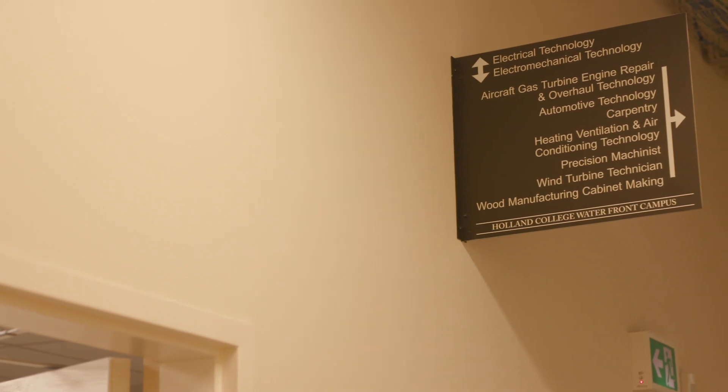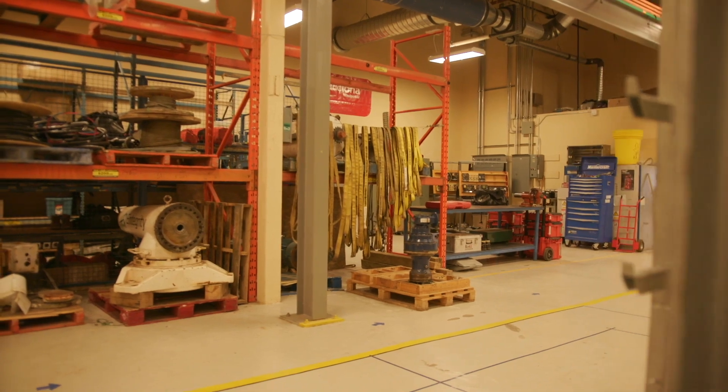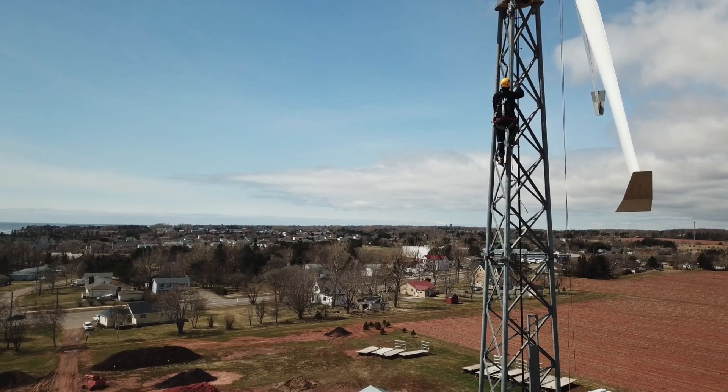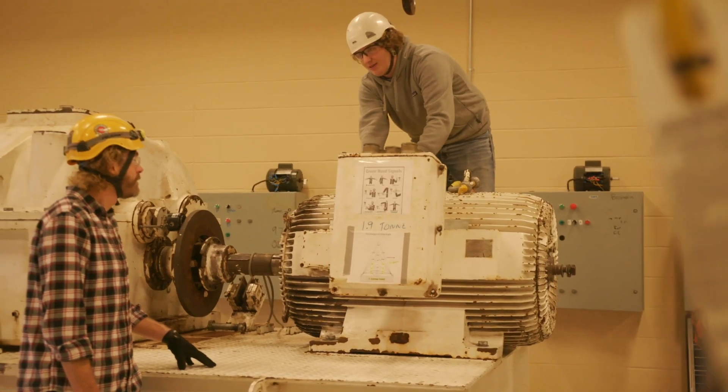I would encourage any student who's considering the wind turbine technician program to reach out to the college. We are very happy to give them a tour of the program and answer any questions they have. We all benefit by having the right students in the right program, so we're here to help you succeed. With everything I've learned so far and everything I'm going to learn, I feel confident it's going to prepare me very well for the industry. For the right student, this is a very exciting program - we get to go out and work in the field, work at height, and do exciting things. Students get to travel all over the continent, meet lots of people, and learn from new folks. It's a tremendously dynamic and exciting career path.